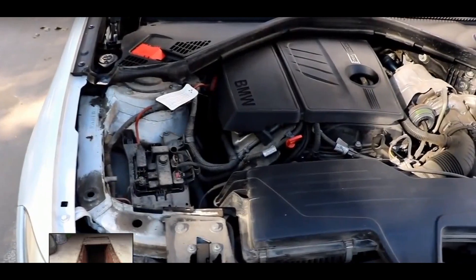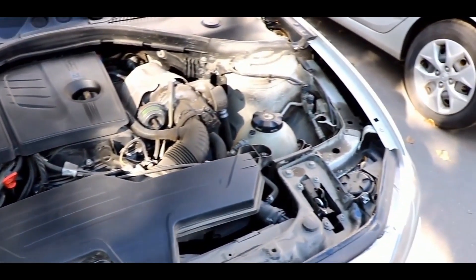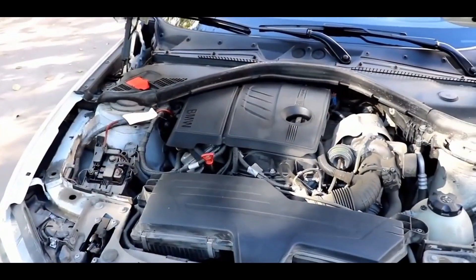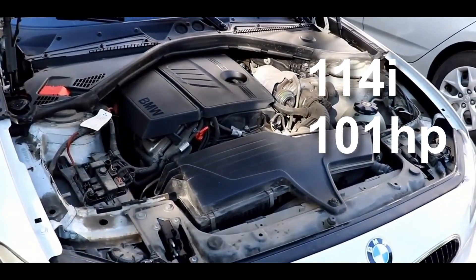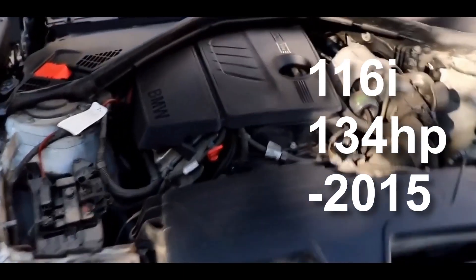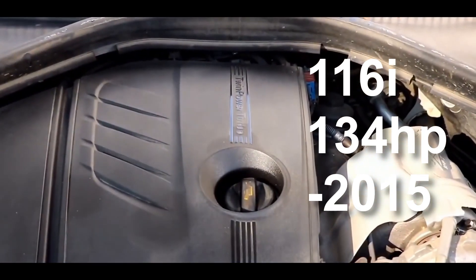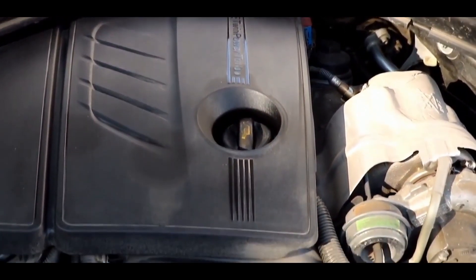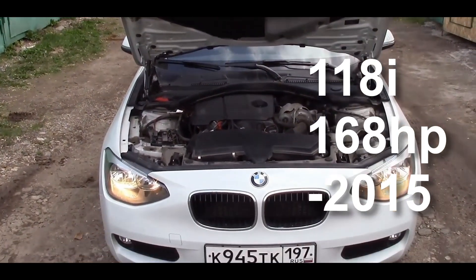The N13. The Prince 1.6 turbo engine was used in many F20 F21 One Series. It was used in all of the 101hp 114is, the early 134hp 116i until 2015, and the early 168hp 118i until 2015.